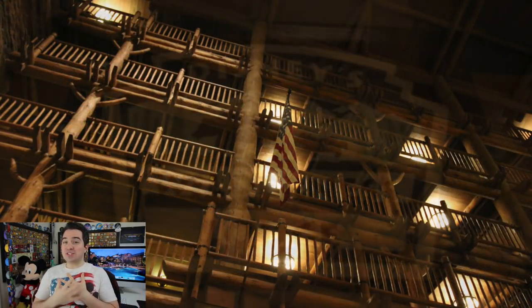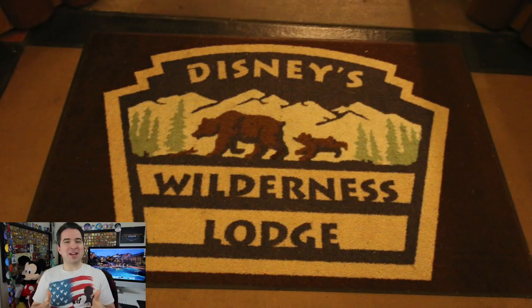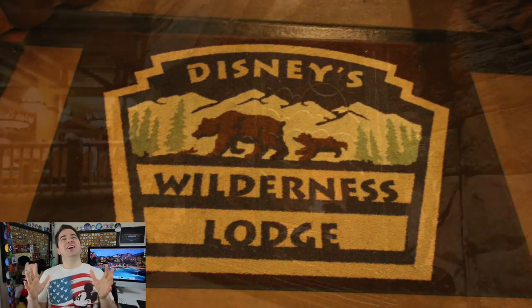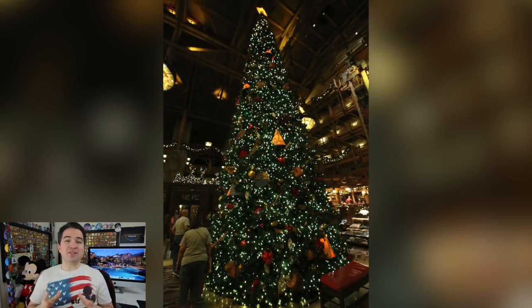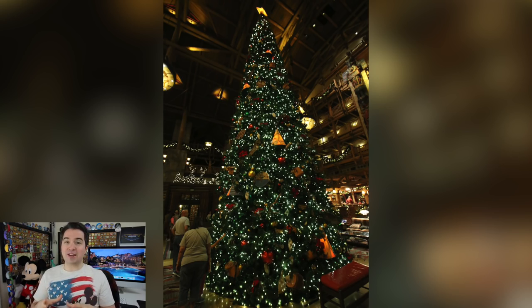As you enter Wilderness Lodge you might be taken aback a moment and look up and just say 'oh my gosh' — it goes several stories high. During the holiday season they have a tree that sits in the middle of the lobby and it is enormous.